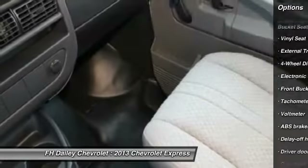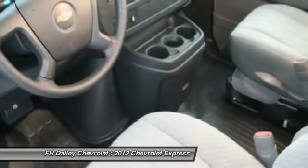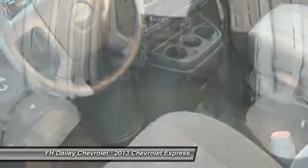Front four-wheel disc brakes, trip computer, electronic stability control, tachometer, front bucket seats, low tire pressure warning.